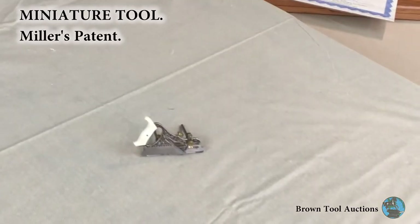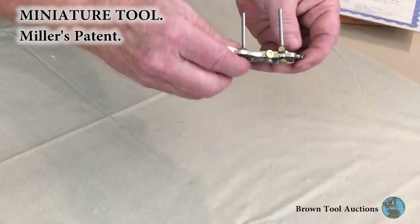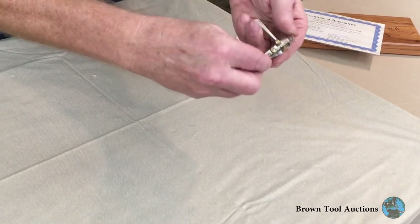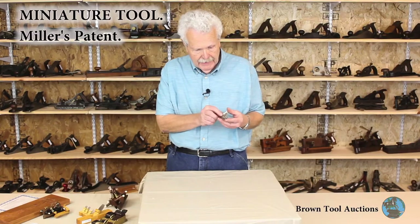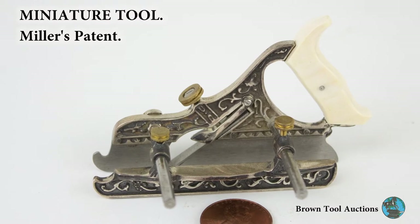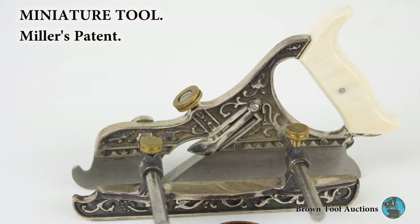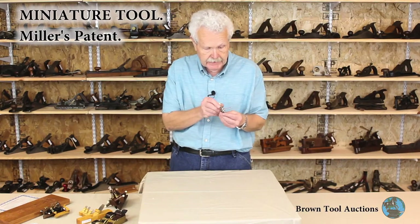We don't know who made this one. It's a miniature model of a Miller's patent number 42. It does not have the philister bed or the slot, so we know it's either a number 42 or a number 4. It's nickel plated with a white plastic tote. It's not signed, so we don't know who made it — probably not Hamler, because his examples used historically accurate materials, which this is not. But still, it's very nicely made.